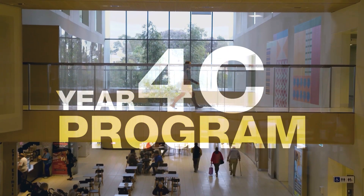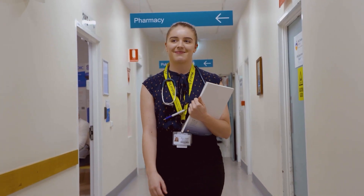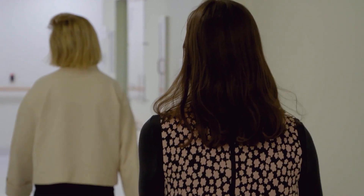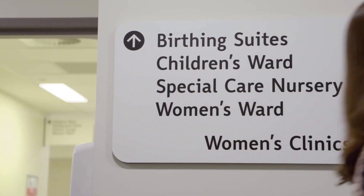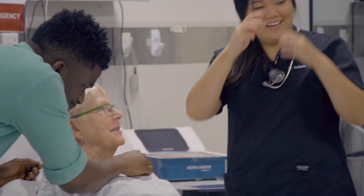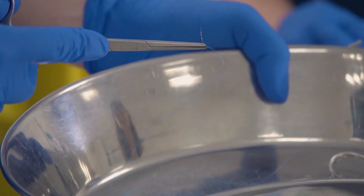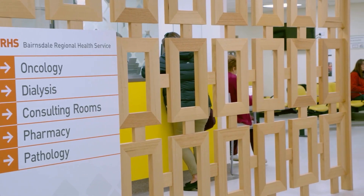Next, there's the 4C program. You'll complete a mix of clinical placements and learning activities across two semester-long units. This involves an 18-week regional hospital rotation, including psychiatry, children's health and women's health. There's no shortage of opportunities for hands-on experience here. You'll be on the wards, in theatre or at outpatient clinics.